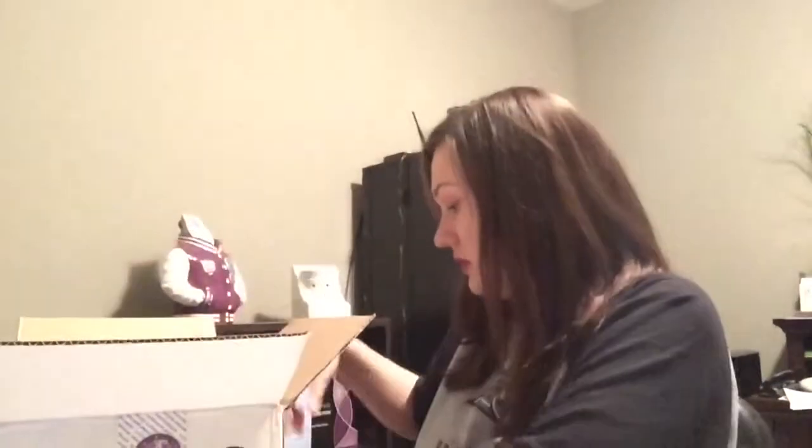So as part of my kit, I get 72 Rub and Smell stickers, I get a packet of flyers — I think there's 50 in here — I get a large tester, I get a mini tester, and I get 10 bars. I'm going to go ahead and open this up here and just snip this right now, because I'm kind of dying to.